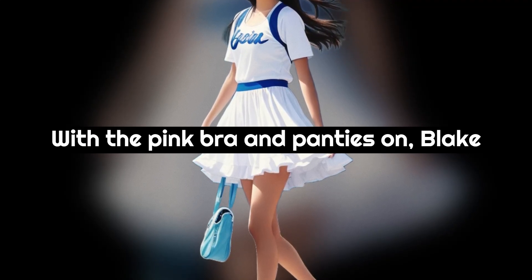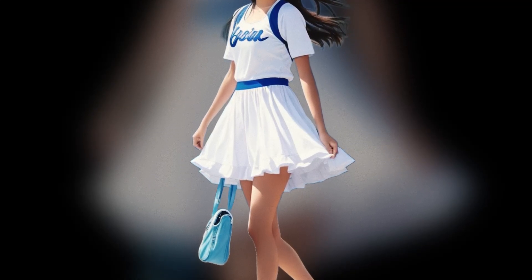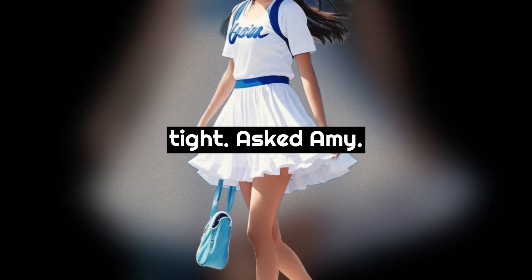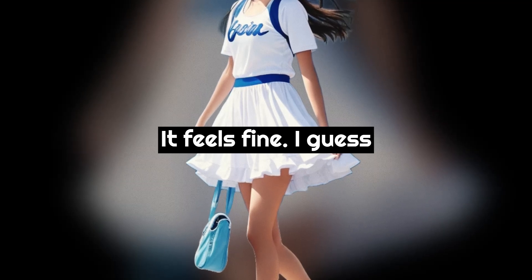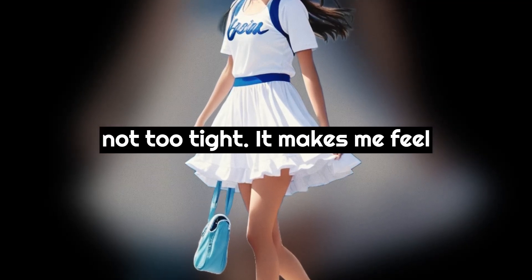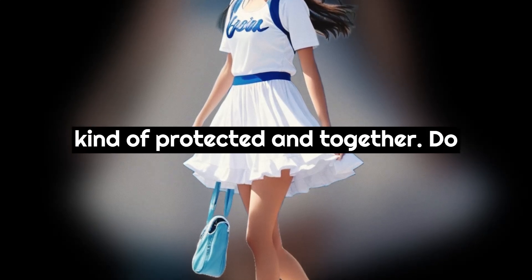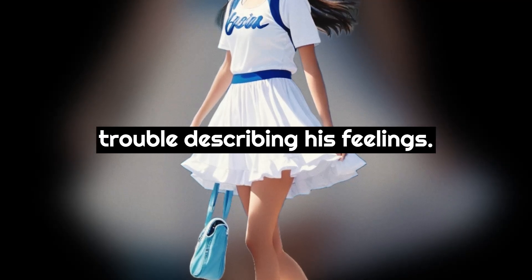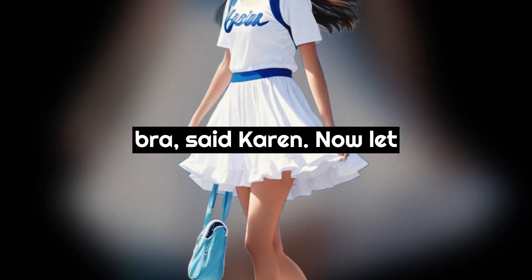With the pink bra and panties on, Blake felt suddenly very girlish. "How does it feel? Not too tight?" asked Amy. "It feels fine. I guess not too tight. It makes me feel kind of protected and together. Do you know what I mean?" Blake had trouble describing his feelings. "That's exactly how a girl feels in her bra," said Karen.